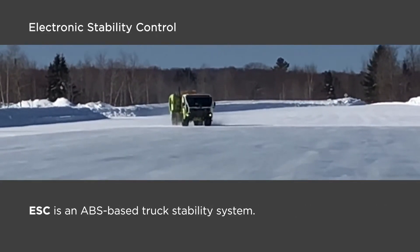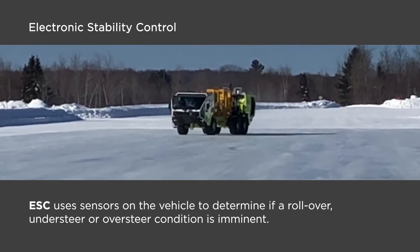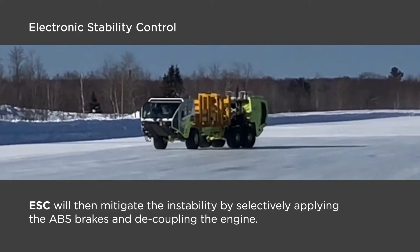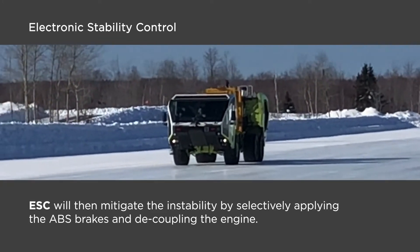ESC is an ABS-based truck stability system. ESC uses sensors on the vehicle to determine if there is a rollover, understeer, or oversteer condition about to happen. ESC will then mitigate the instability by selectively applying the ABS brakes and decoupling the engine.